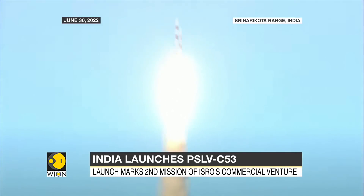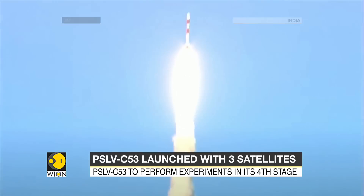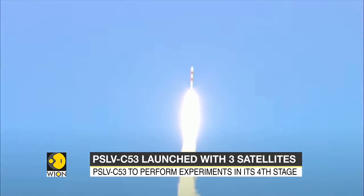In February, ISRO also launched the PSLV C-52 with an Earth observation satellite and two smaller satellites.